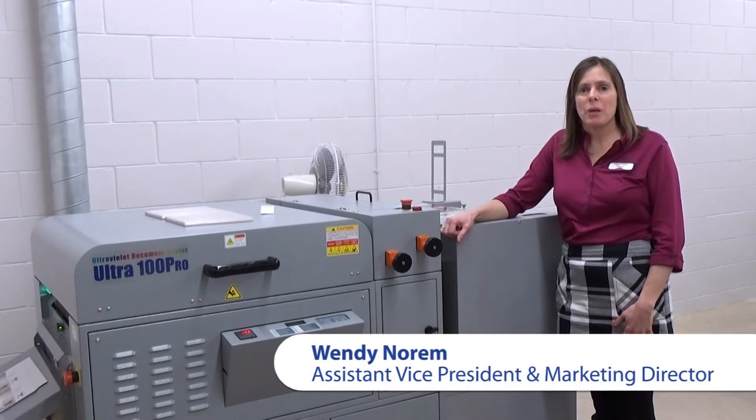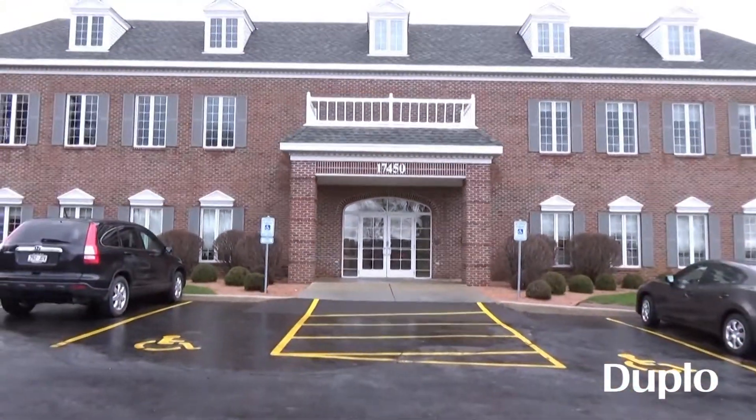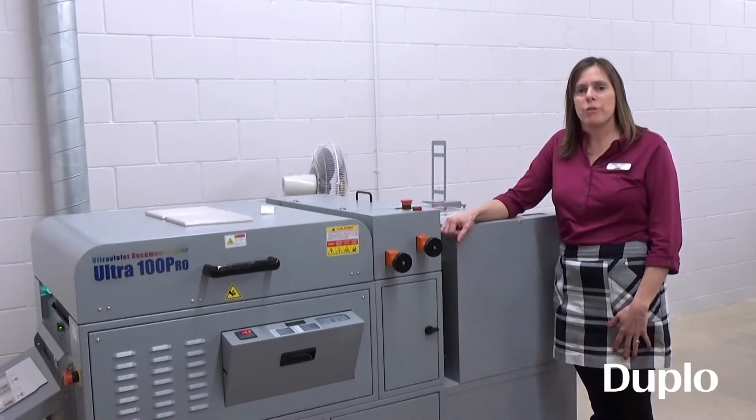Hi, I'm Wendy Norm with Shore West Realtors. I'm the assistant vice president and marketing director. Shore West Realtors is Wisconsin's largest home seller. We're in our third generation of being a family-owned company and this year we're celebrating our 70-year anniversary.